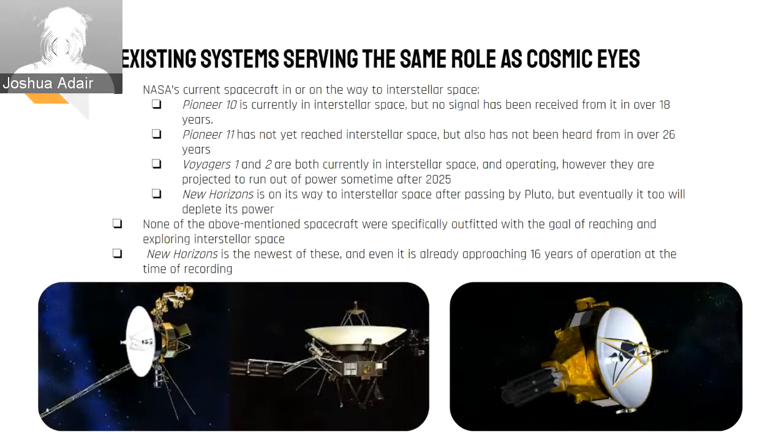When it comes to existing hardware in the far reaches of our system and beyond, NASA has a few probes in or on the way to interstellar space. Both Pioneer 10 and 11 are currently defunct and no longer transmitting data, even though Pioneer 10 is currently in interstellar space and Pioneer 11 is on the way. Both Voyager probes are currently still operating in interstellar space and transmitting data, making them the current data gatherers in interstellar space.